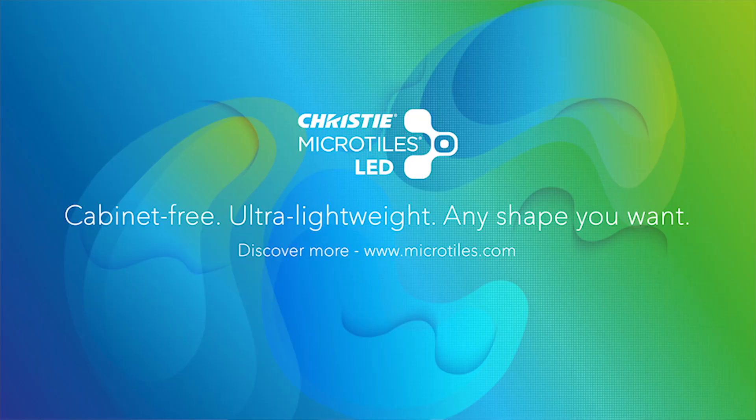It sounds like Microtiles LED is going to change the LED business, and we look forward to seeing it at a video wall near you. Sounds great. Thank you.